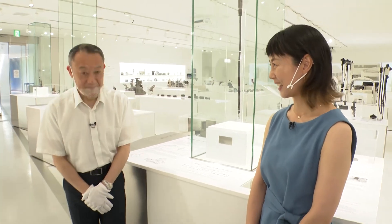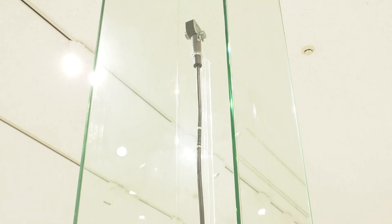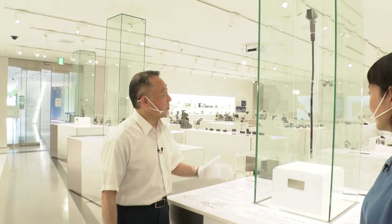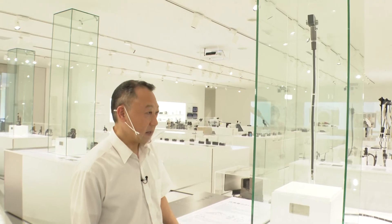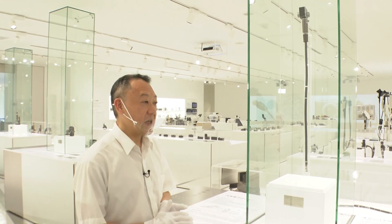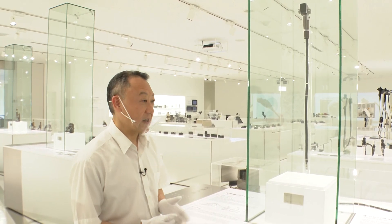Nice to meet you. What is this I see here? It's a gastroscope — a camera to take pictures inside your intestine. Our company launched this in 1952, and it was the first practical inspection tool in the world.